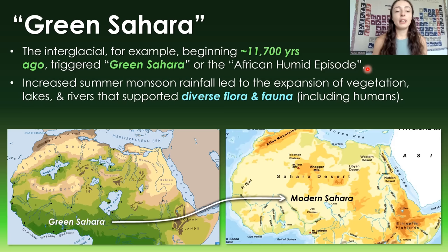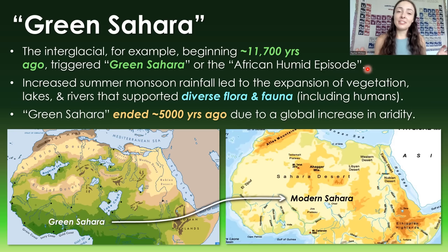The Green Sahara event was triggered by increased summer monsoon rainfall, leading to the expansion of vegetation, lakes, and rivers, which supported diverse flora and fauna, including early humans. Unfortunately, the Green Sahara ended around 5,000 years ago due to a global increase in aridity.